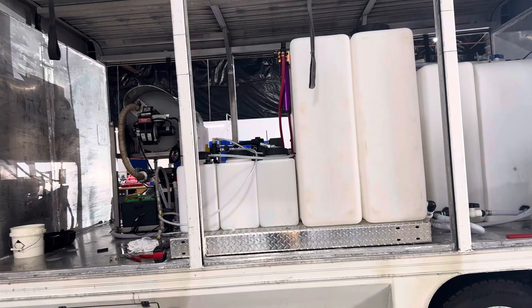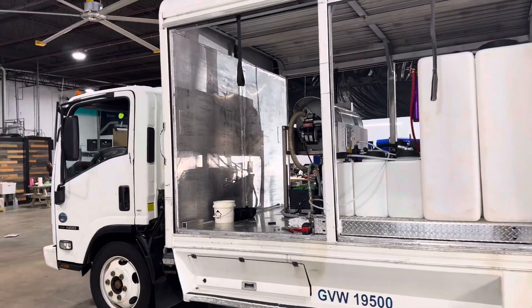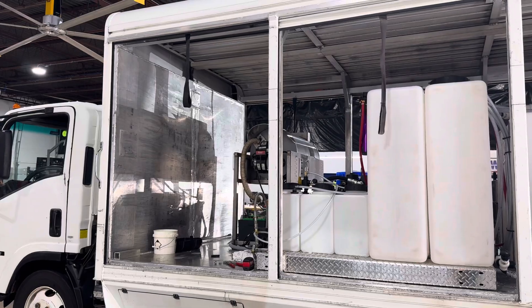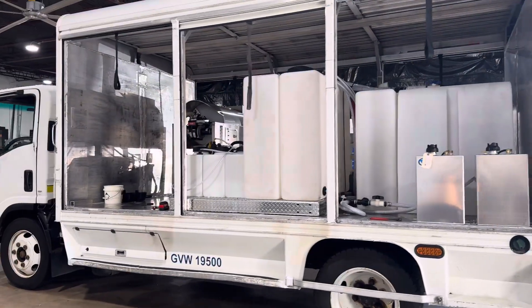Everything's pretty much done — we're just waiting for our high flow water purification system to come in. That's going to be installed on this back wall here, so that'll be our next step before we wrap this one up. Just a little update here from Power Wash Door of Central PA.